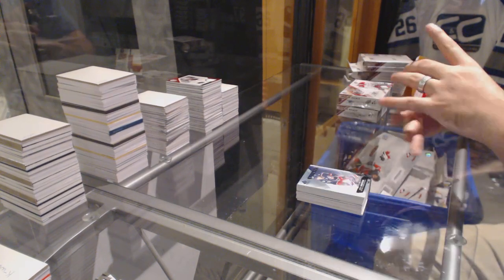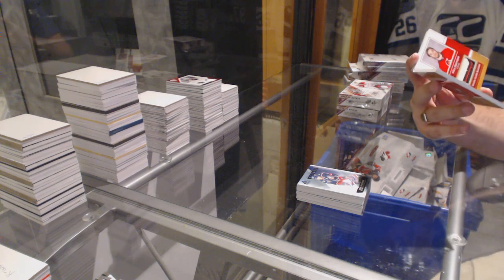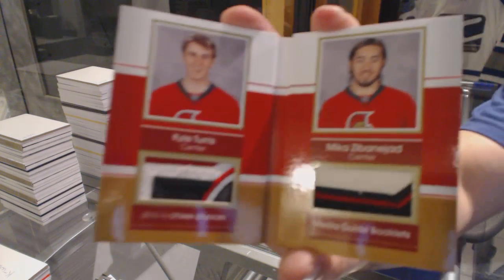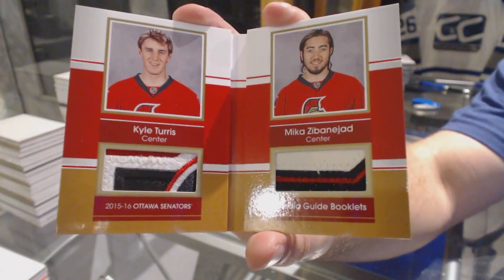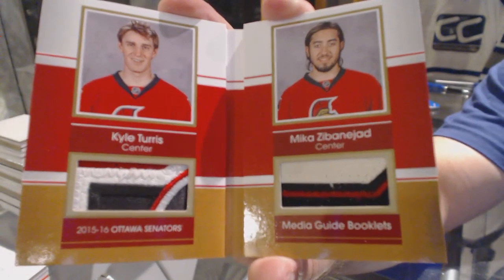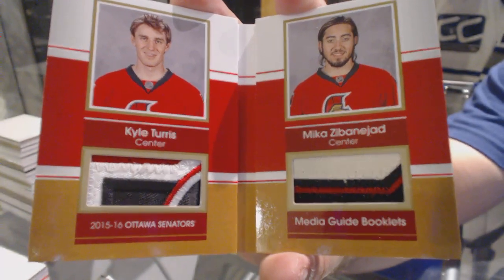And we've got — nice — number 8 of 15, a dual media booklet patch for the Ottawa Senators, Kyle Torres and Mika Zibanejad. That's the first one I've opened of this in here. Dual patch out of 15 of Torres and Zibanejad.